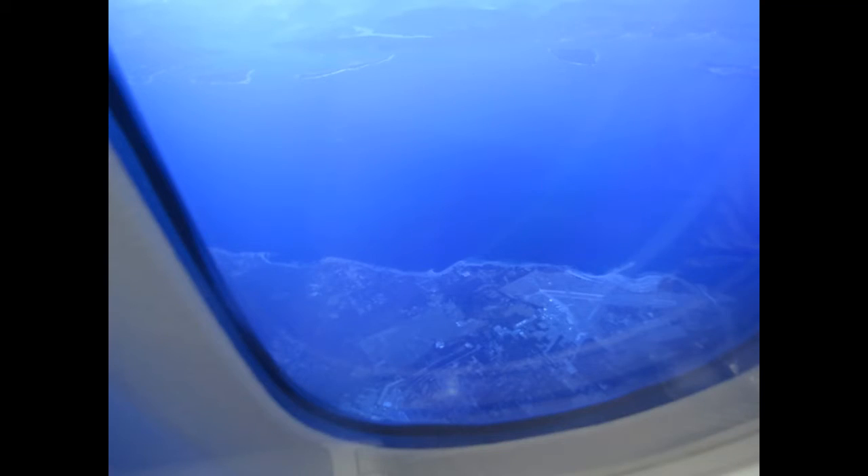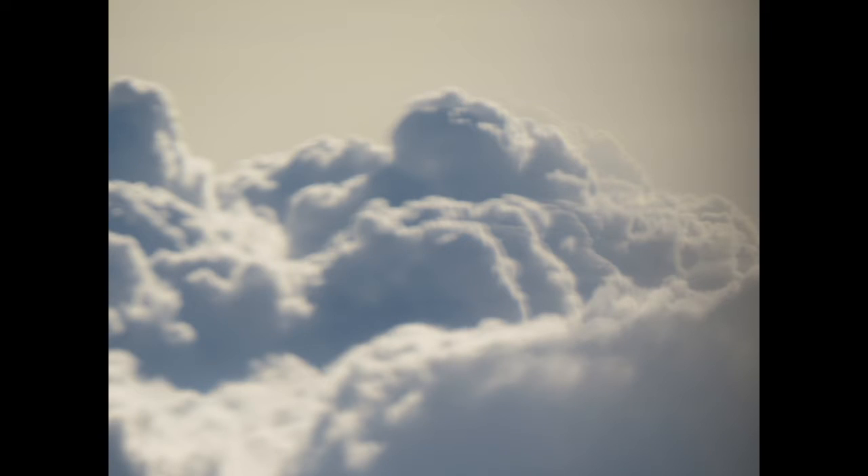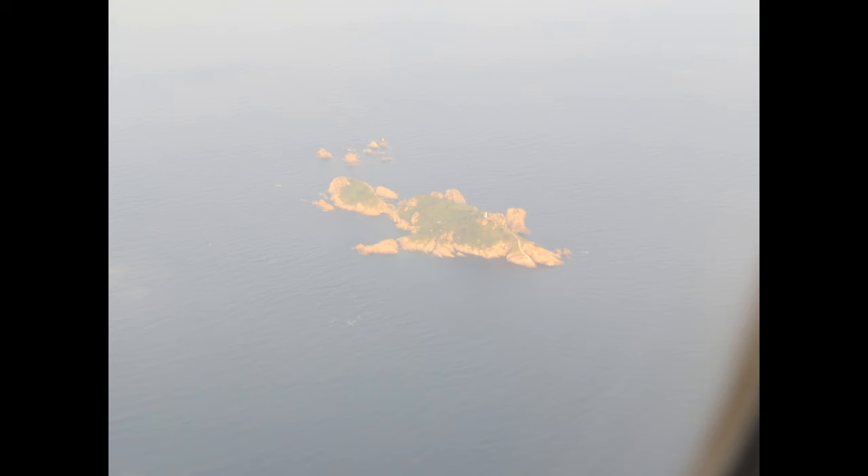I just wanted to show you some quick photos before I finish out the video. This is just my hometown Comox from an aerial view, and here are some more nice photos from the side of the plane out the window — the sun and some clouds. As we're coming in for landing towards Korea, there's an island, and this is the largest bridge in Korea. It's the third largest in the world — it's huge.